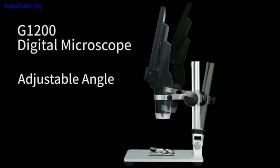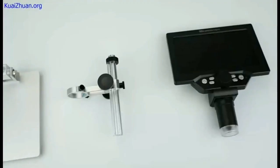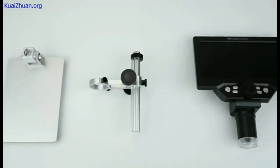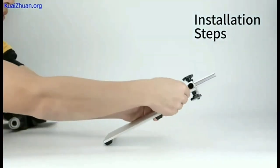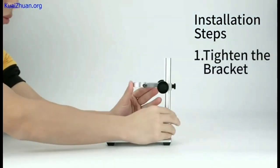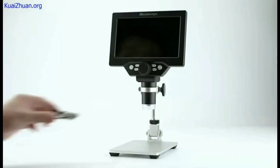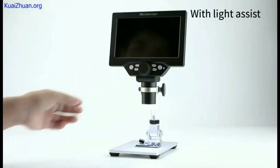The included stable metal bracket ensures steady shots during explorations. I've used it to check circuit boards, look at jewelry, and even for learning purposes — it has opened the door to the fascinating micro world. Plus, it's comforting to know that customer service is available 24/7 if you need any help or have questions.